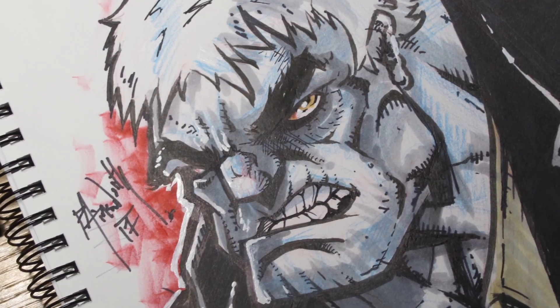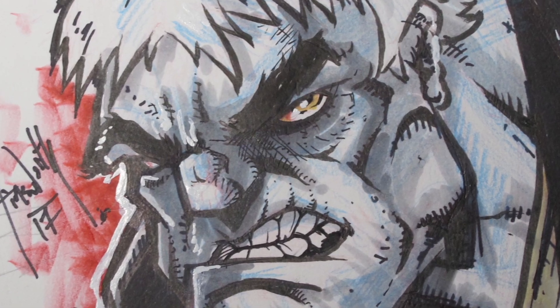Here we go — real quick, nice color and zoom in. That's all she wrote. Thanks, Neil. Thanks, Poster Posse. Let's see if we can do this again. Thanks a lot, bye now.